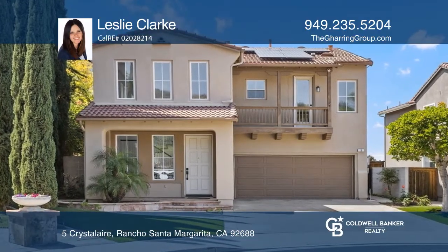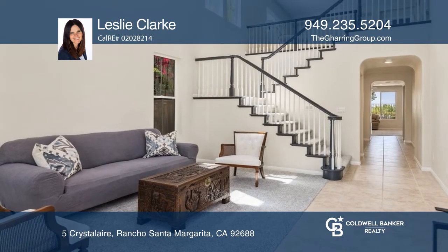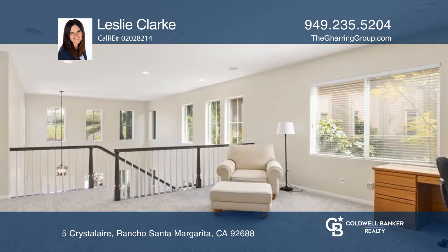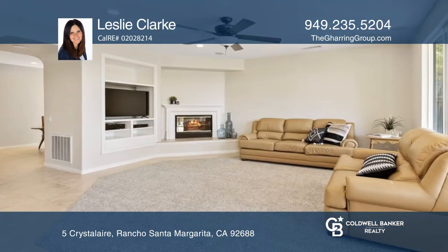This beautiful and bright turnkey home at the end of a cul-de-sac with a view is in the desirable neighborhood of Belflora. With three beds, three baths and a large loft, there's plenty of living space to enjoy.